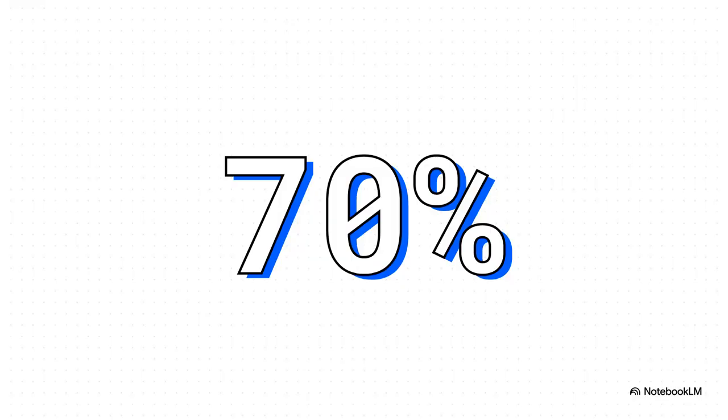This isn't some niche problem we're talking about. A whopping 70% of professionals now depend on digital calendars to manage their day. And when you have that many people using something, the security of it becomes absolutely critical.